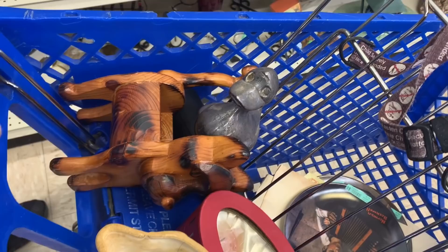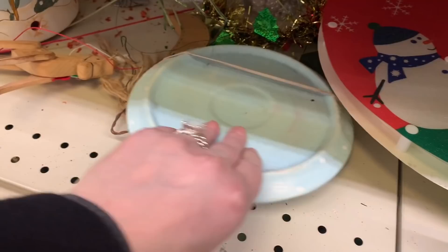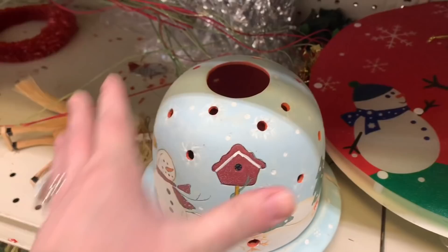I think he's happy. And this here — at first I thought it might be a warmer, but it's just a plate and a cover. Maybe you light the candle and it glows under the dome. This here I like — it gave me ideas. It's a framed snowflake with a book page — it's awesome, super cute. My OCD is kicking.